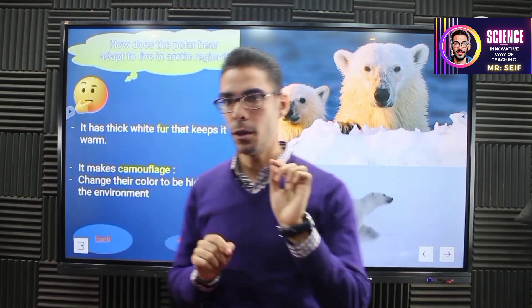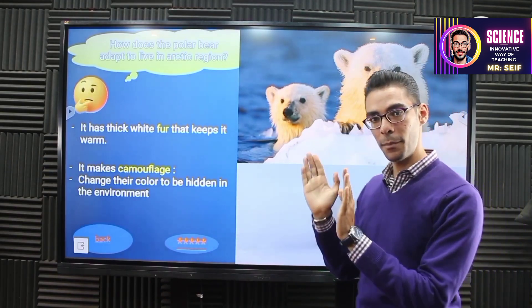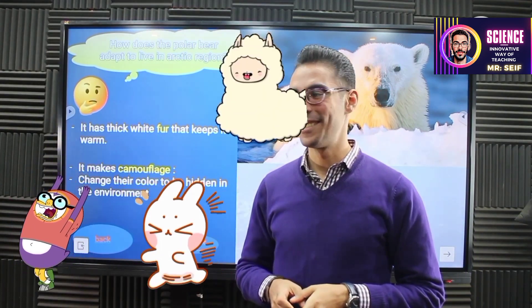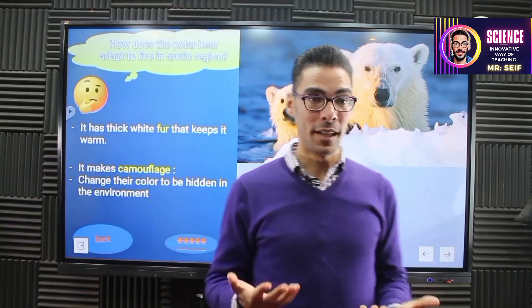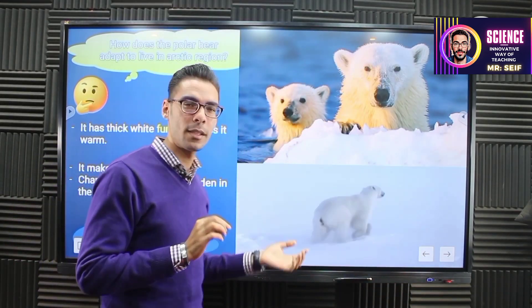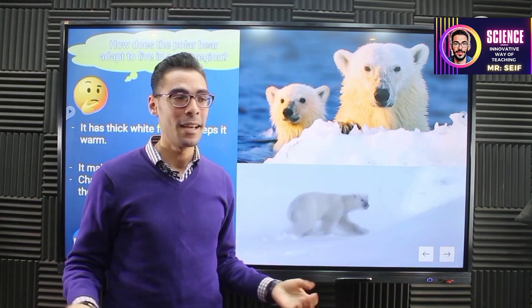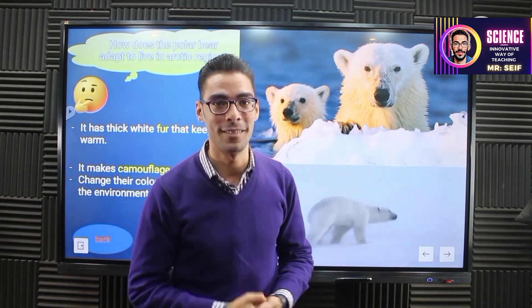Maybe you're almost at the right answer. If the prey saw the polar bear coming to catch it, the prey would run away quickly. But here, the polar bear has the same color as the snow, so it's almost hidden. The prey cannot see it clearly, so the polar bear has the ability to surprise the prey and catch it to eat it.